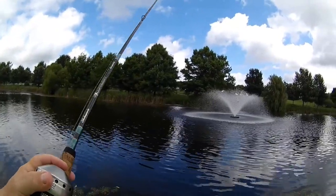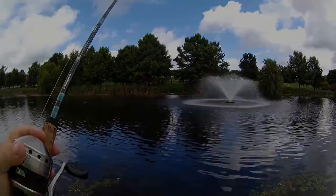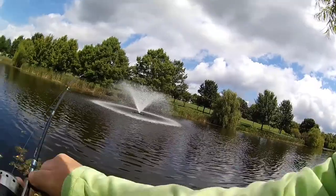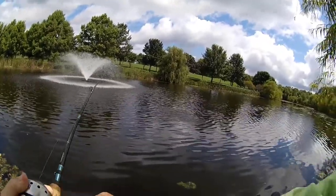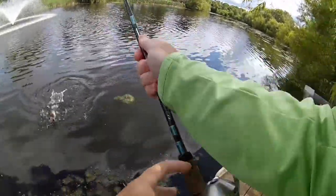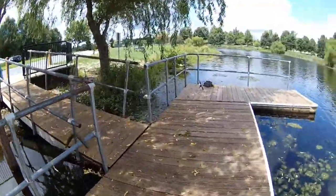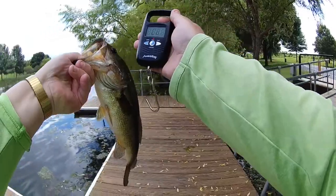Once I make my fan cast around the fountain here, I think I'll try some bluegill fishing. I didn't even know there was anything on there — I thought I was in the weeds. It's not as big as the other one, but he's a nice one. I'm glad I had the camera on. It's definitely not as big as the first one.